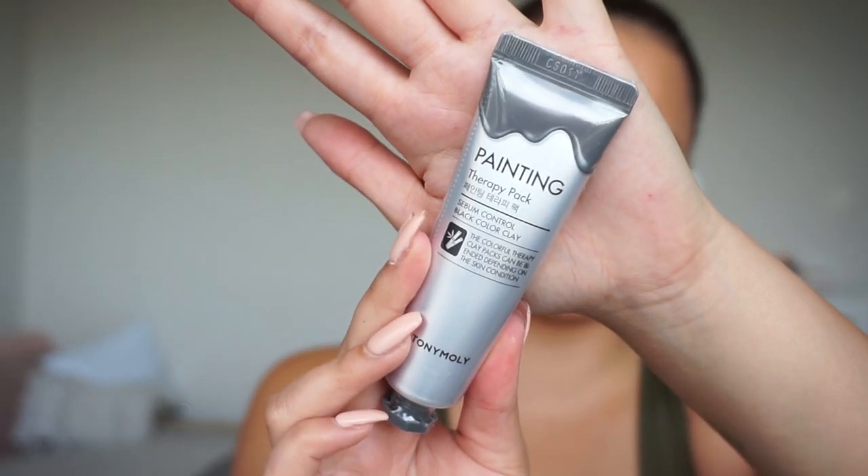I have so many moisturizers to try out I'm not sure when I'll get to this one, but I'm super excited. The other thing I got from Tony Moly is the Painting Therapy Pack – I spotted it hanging by the till. It says sebum control, which is perfect because I get so much buildup around my nose and chin area. I'm excited to try this and hopefully get that under control. I'll probably try it out in a vlog, so go check out my vlog channel down below if you want to see skincare tryouts.